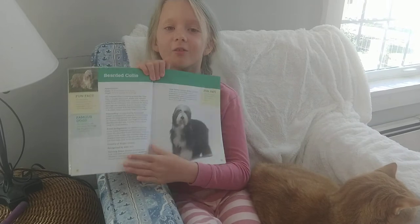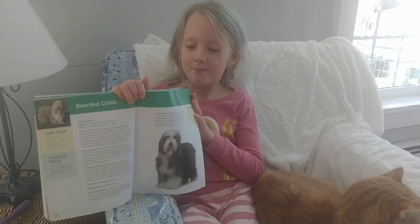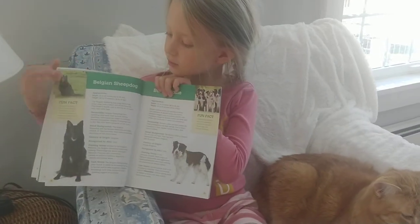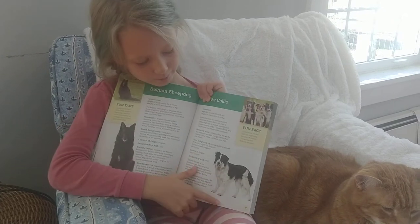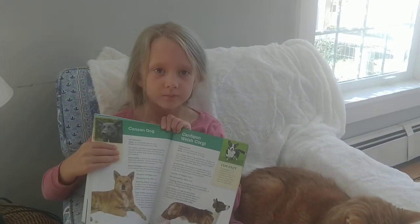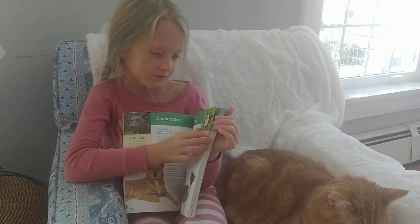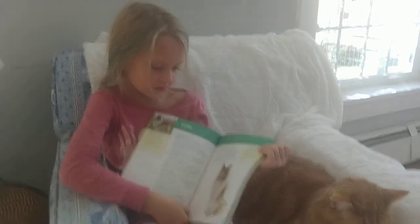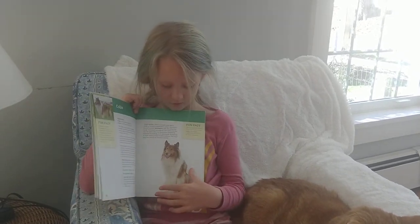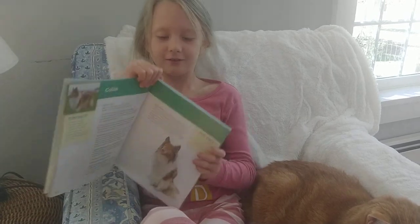This one's a very long-haired dog, it has lots of fur. I don't think I would want this one, but it's very cute. So this one is a Belgian sheepdog, and this is a border collie. This is a canon dog, and this is a Welsh corgi. This one right here is very beautiful — it's a collie, that is so beautiful.